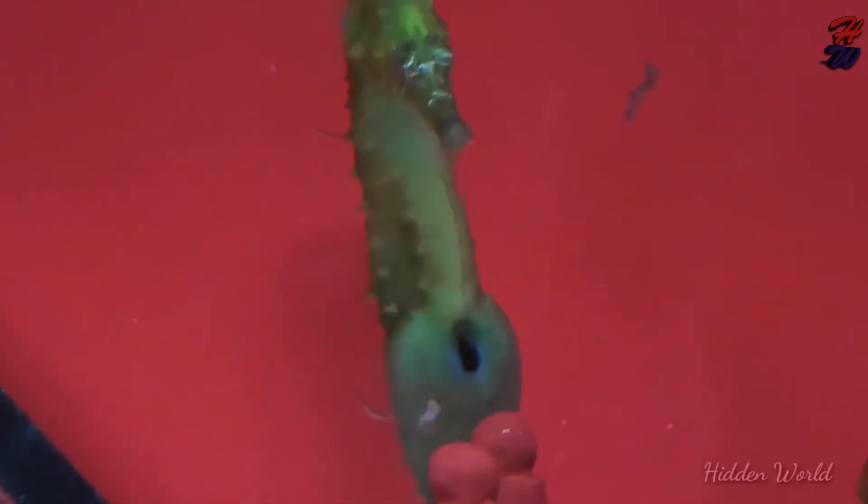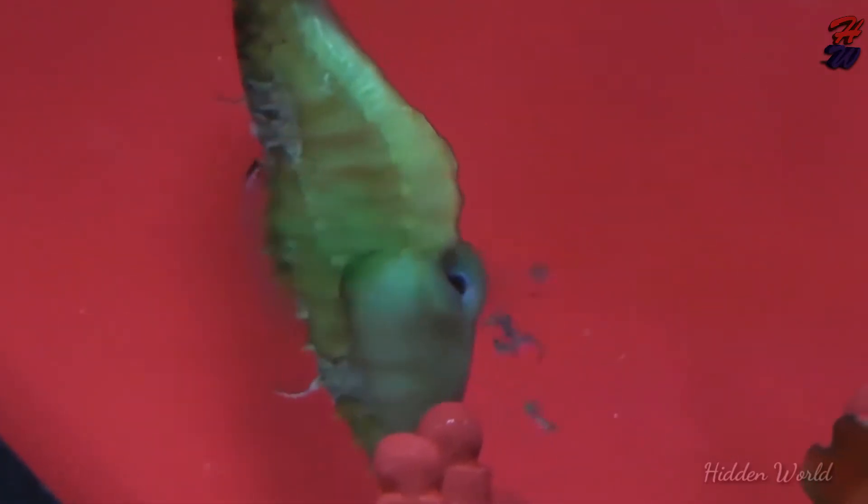Today I'm going to describe to you an amazing life cycle. This is about the seahorse life cycle.